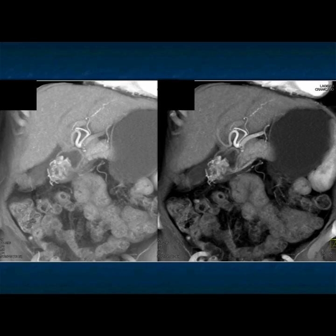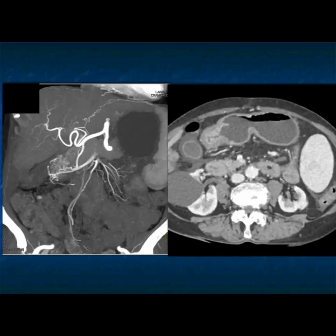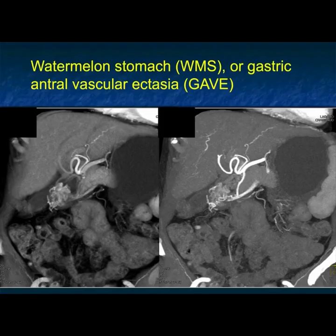That's the classic location, and it's called watermelon stomach because it looks like stripes when the endoscopist views it directly. You can see it here very nicely on the volume rendering and on the MIP imaging — that's your basic unusual tumor in the antrum of the stomach. It's called watermelon stomach.